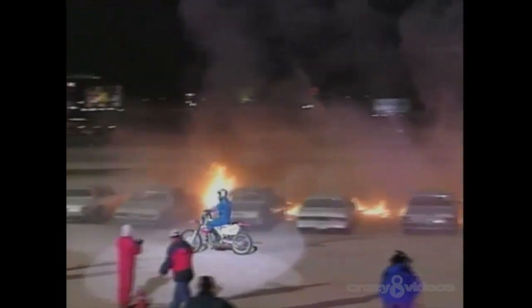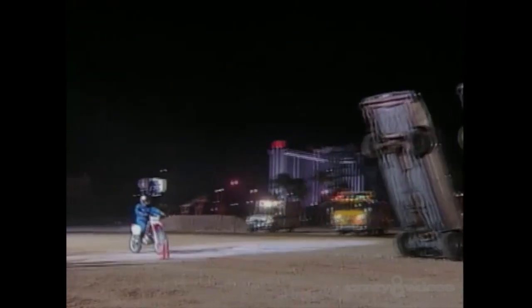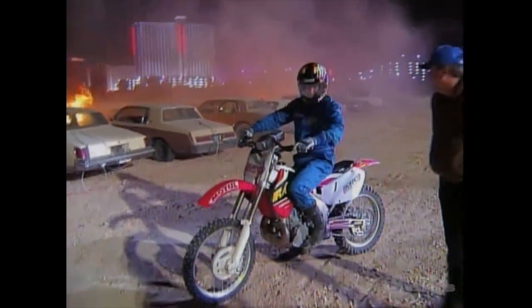As Connie heads over to Pat, let's take another look at this dangerous race against time. Incredibly, Pat manages to keep his cool. He hits the right speed and hugs that orange line while the wave of cars come crashing down behind him. In a stunt where inches count, Pat's split-second timing makes the difference. Now let's go to Connie.